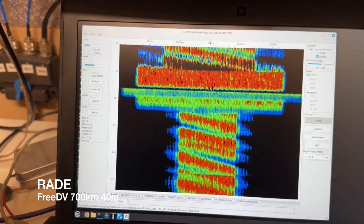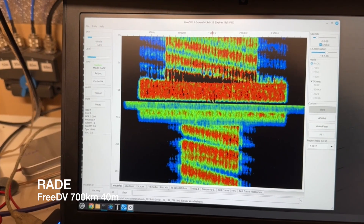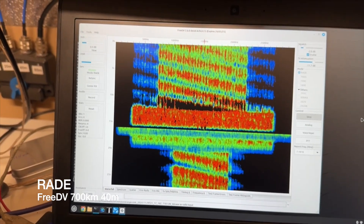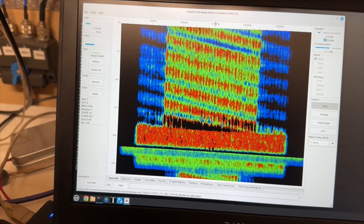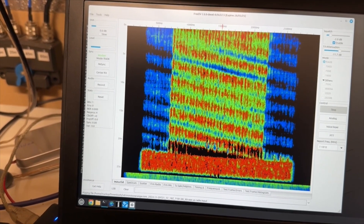This is VK3TPM. I'm using FreeDV in the RAID mode, transmitting in central Victoria and being received in South Australia at the Ironstone Range SDR. That's the RAID mode. I'm now going to switch to 700D.